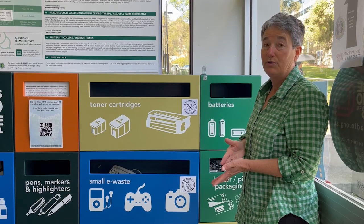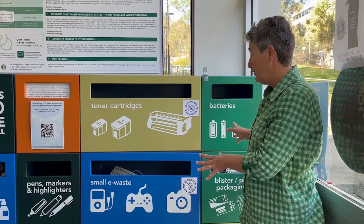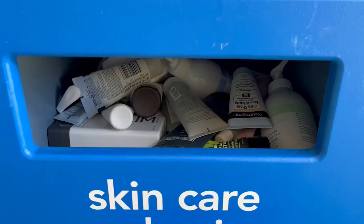It looks much like this. Sometimes they're bigger, sometimes they're smaller, but you can put in all these items that can be recycled — it's just that they can't go in a yellow-topped bin.